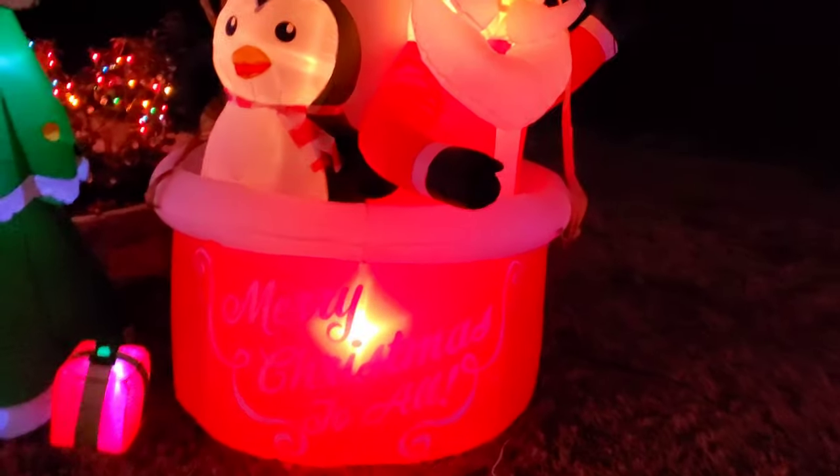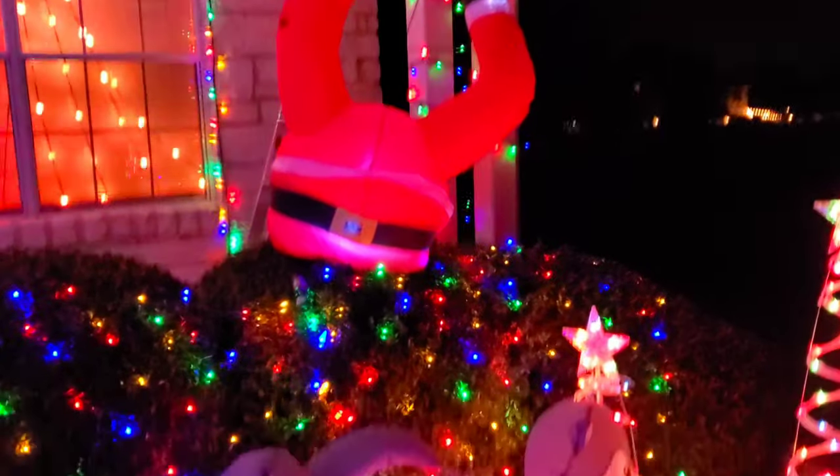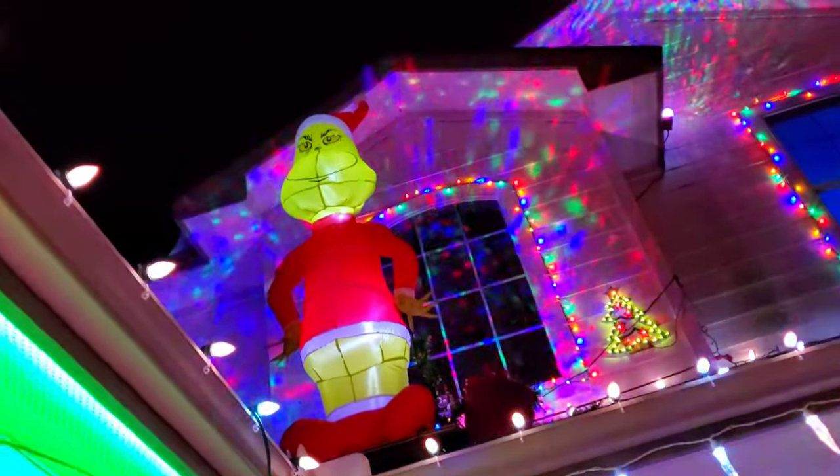Over here we have our awesome hot air balloon — and it's massive. Here's our six-foot tree. Here is our Santa legs falling in the bush. Here's another Santa sleigh — we got this one on Facebook Marketplace. You can see our awesome snowman pathway lights and some more pathway lights — these are elves. Over there we have a tree dazzler in the window, and up there we have our projector going. And our Grinch on the roof.